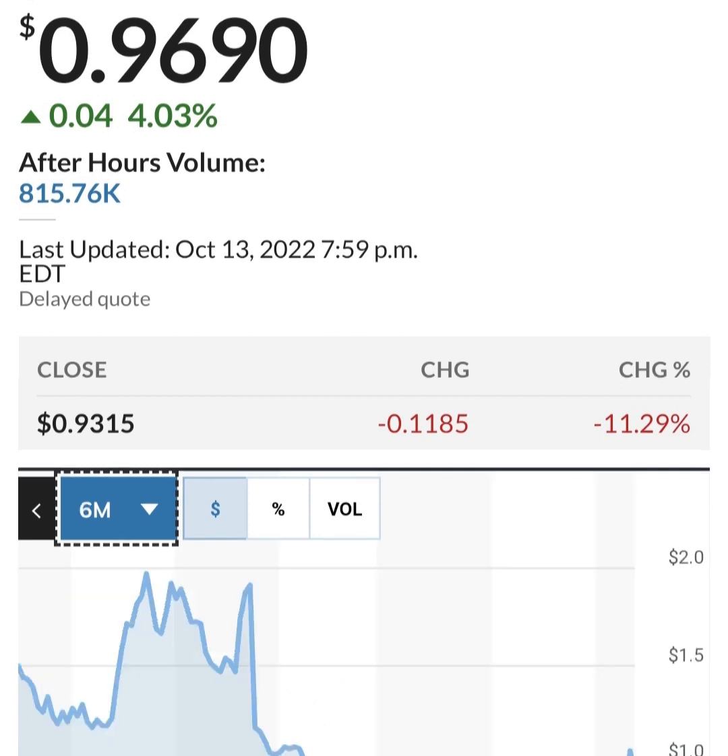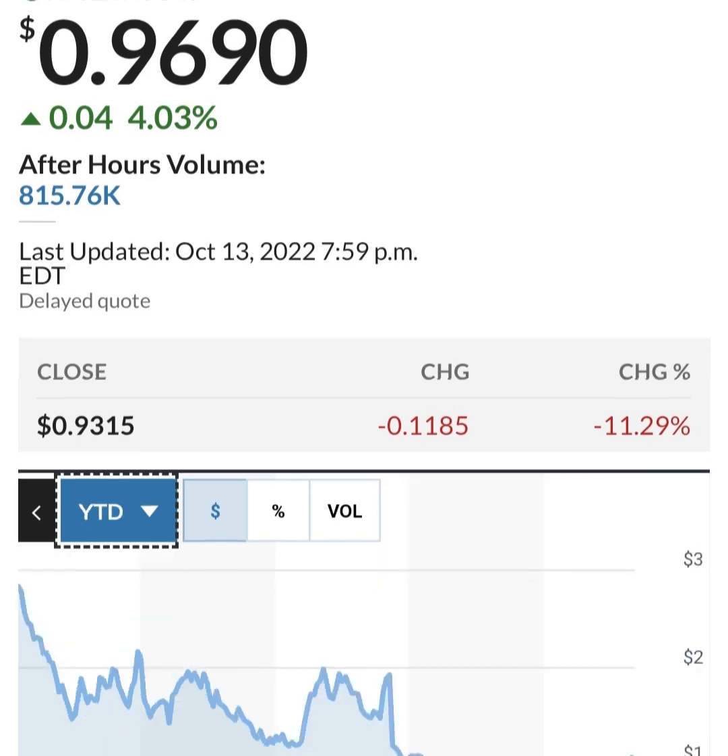Looking at share issuance: they had bought back some shares and then issued more. With about 286 million shares outstanding, they are issuing about two to three million shares a quarter, which is roughly one to two percent — not horrible. But they are losing money, so they have to do something to increase their cash.